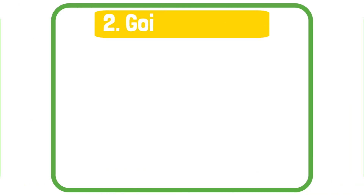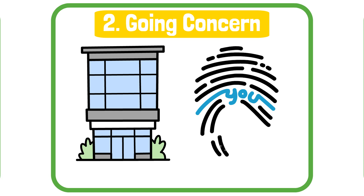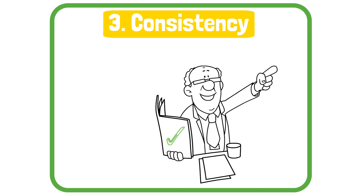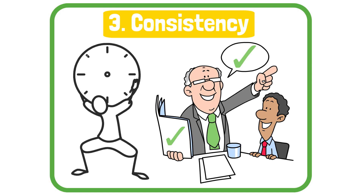Two, going concern. This assumes the company will continue operating into the foreseeable future. Unless there's evidence to the contrary, you don't assume the business is shutting down. Three, consistency. Companies should apply the same accounting policies year after year unless a change is justified. This helps with comparability over time.